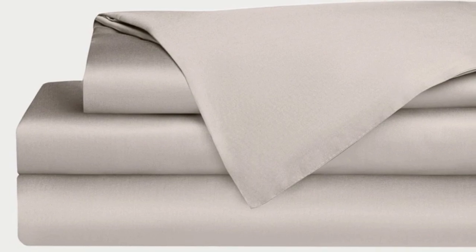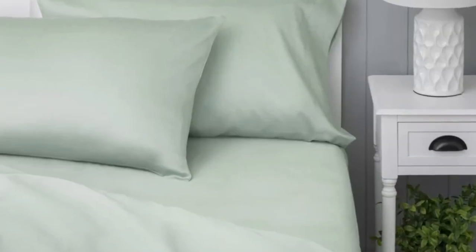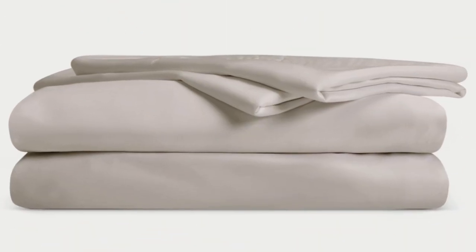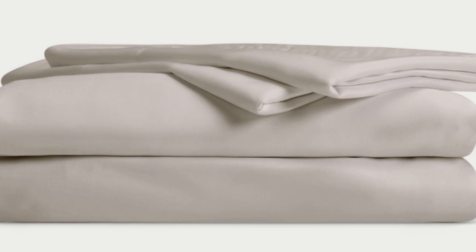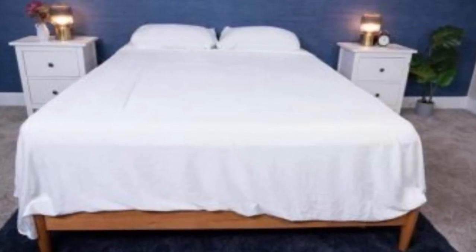Bamboo is durable, and you'll have 100 nights to test these sheets out to see if they're right for you. If you keep them, you get a 10-year warranty. Cozy Earth recently introduced a few neutral shade options for those looking for more than just white. The sheets are incredibly soft to the touch and make you feel like you're sleeping in luxury. They're breathable and moisture-wicking, which means you won't feel sweaty or stuffy while using them.